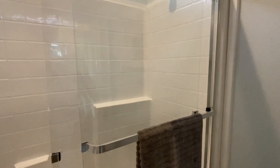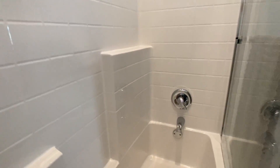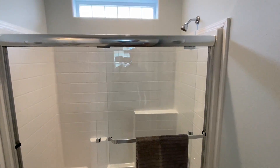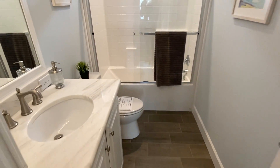We got the shower tub combo with the sliding door right here — that's really cool to see. Same flooring in there — looks good.